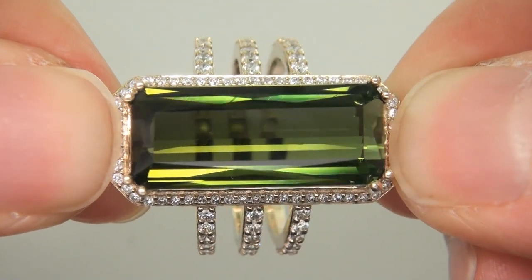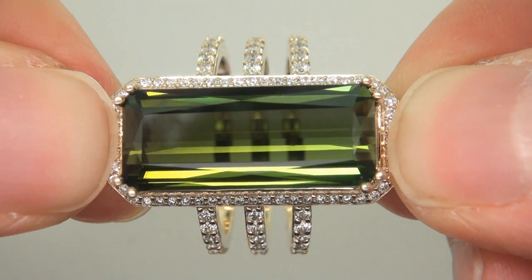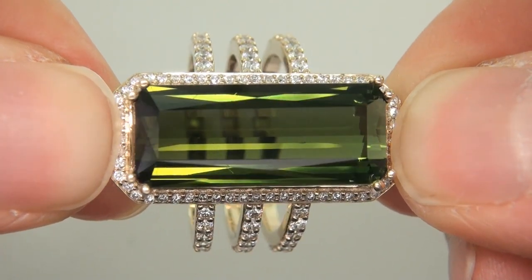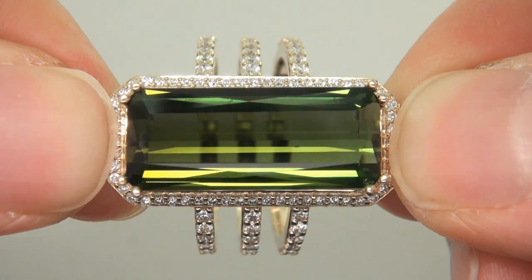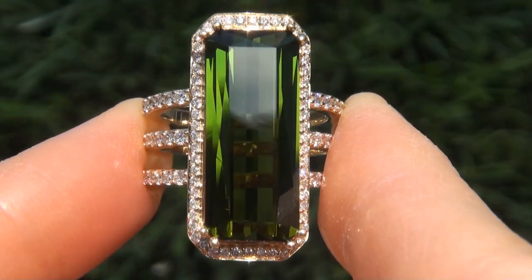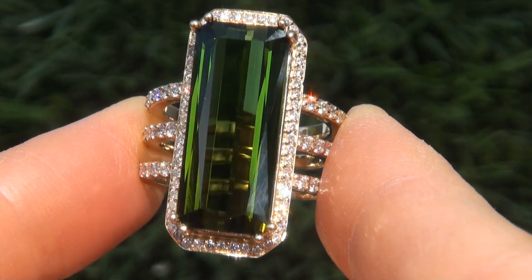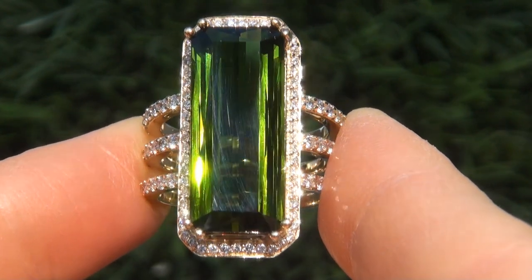The ring was recently evaluated by GIA, which is the world's foremost authority in gemology, and the report will be included with your purchase. As you can imagine, our consignor paid an absolute fortune for this ring and is hopeful to recover at least $27,000.